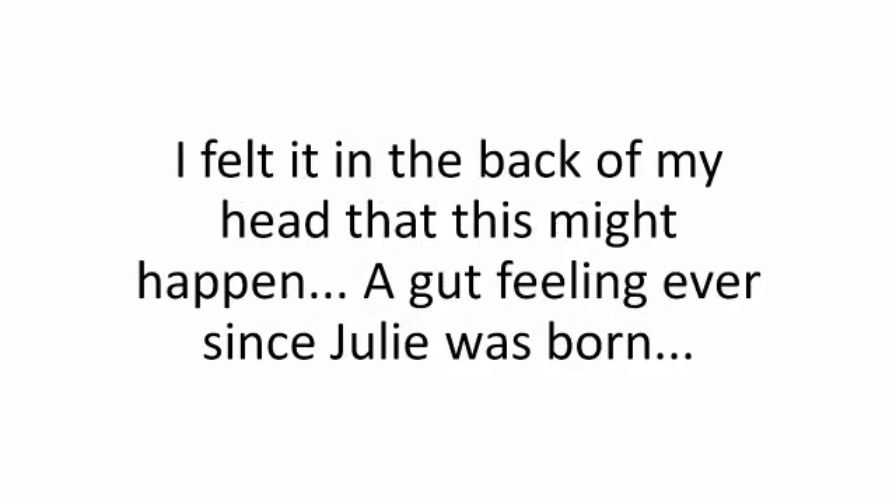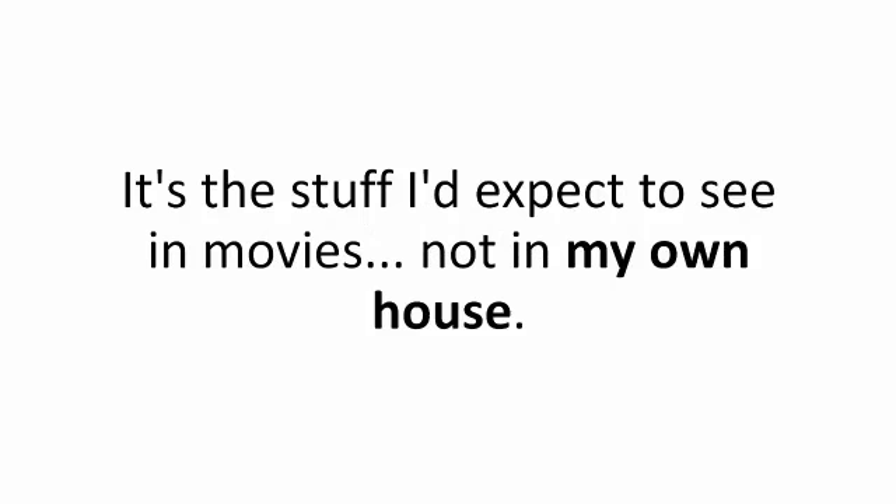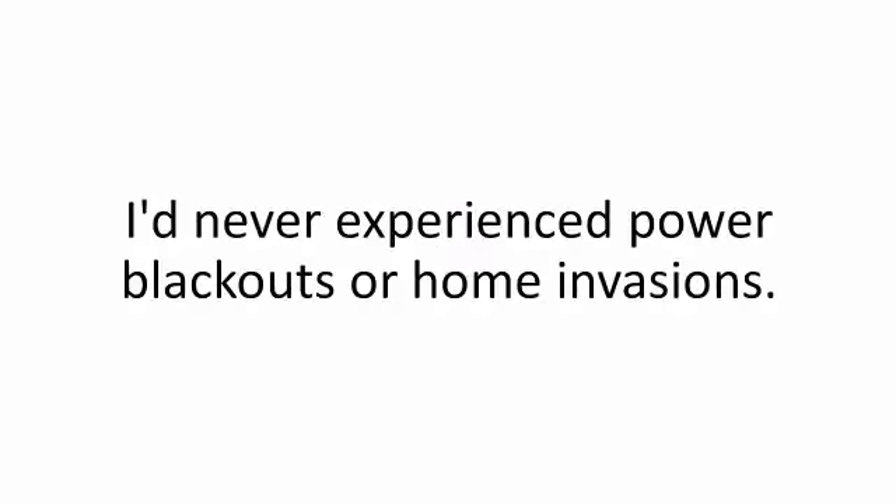My wife never said anything, but I knew it — it was my fault. I felt it in the back of my head that this might happen, a gut feeling ever since Julie was born: be prepared, Zach. Be prepared. And I'd done nothing. I thought it couldn't happen to me, not in our neighborhood. I'd put myself and my family in danger because I thought the system, the grid, and the government would be there to protect me. I'd never experienced power blackouts or home invasions.